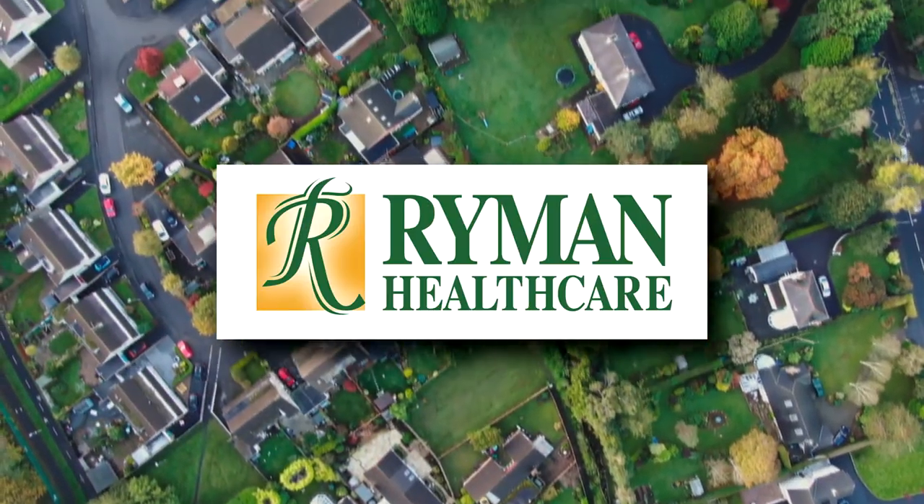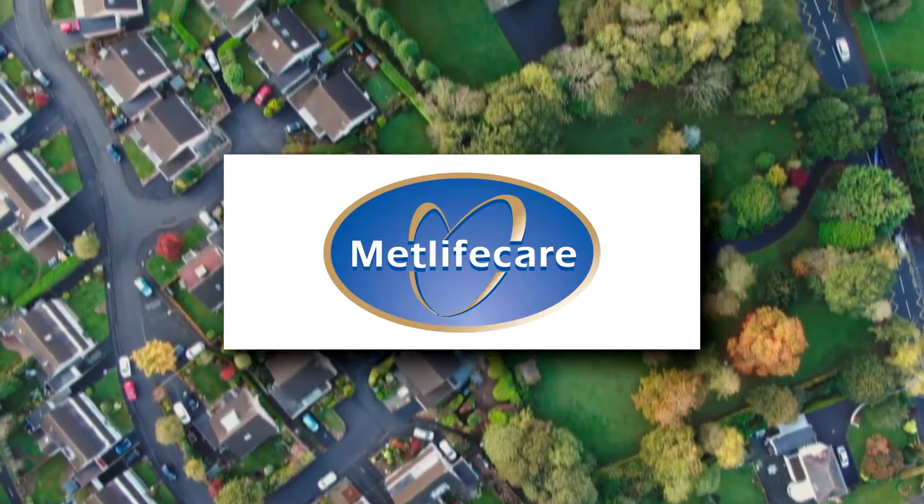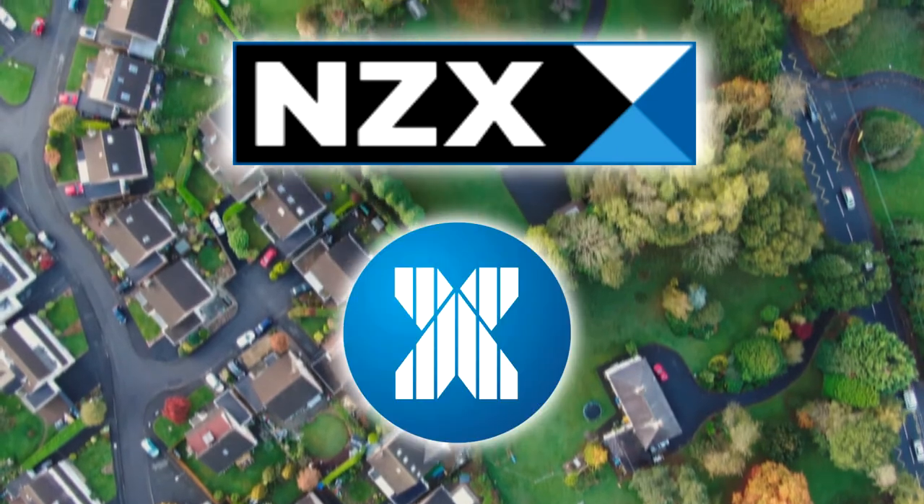These three stocks are Ryman Healthcare, which is only listed on the New Zealand exchange, and Somerset and MetLifeCare, which are listed on both the New Zealand and Australian exchange.